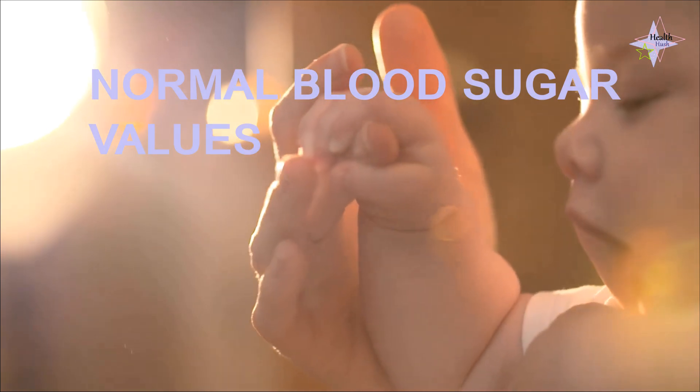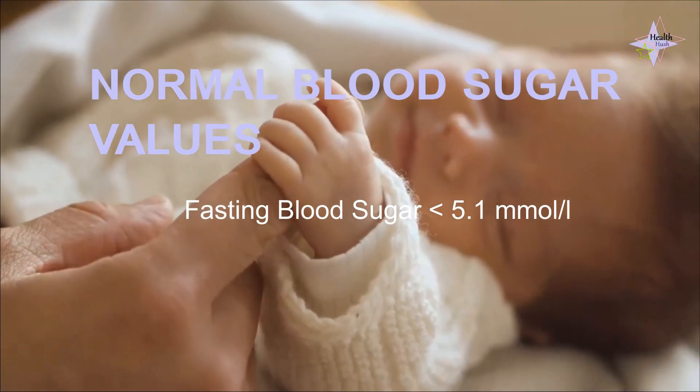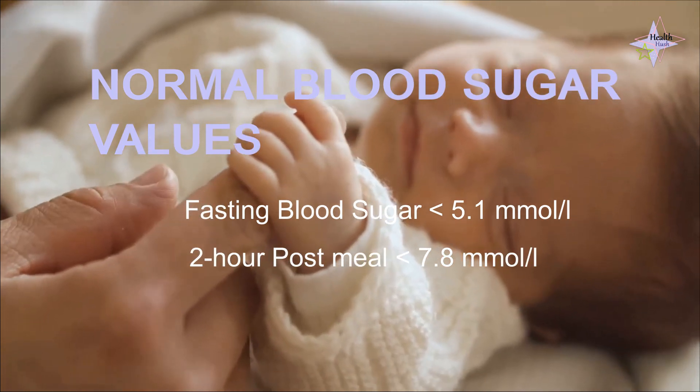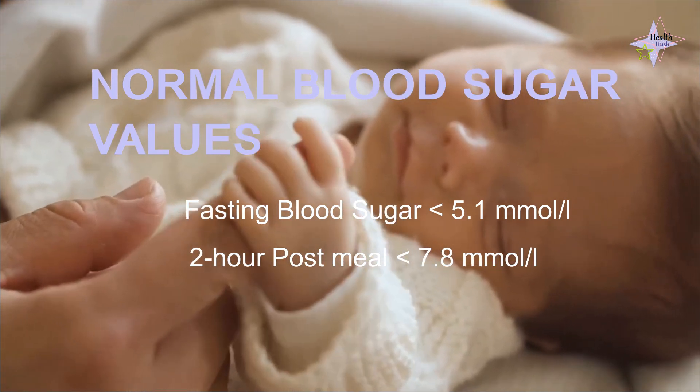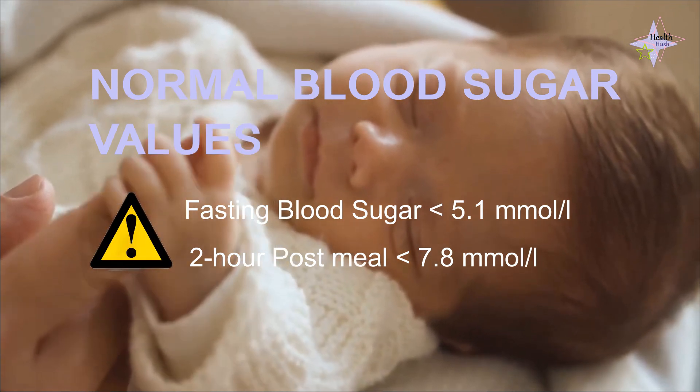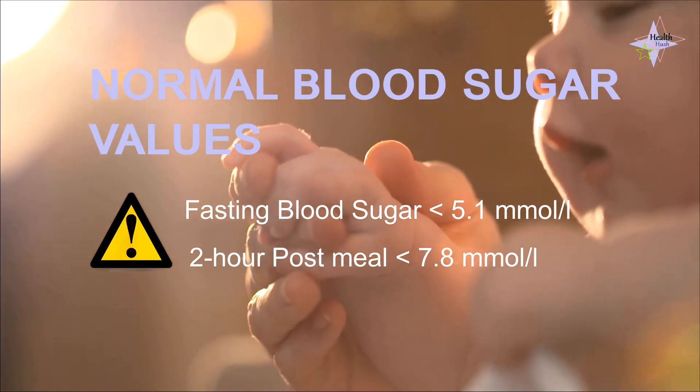Normal blood sugar values for diagnosis are a fasting blood sugar under 5.1 mmol per litre and a 2-hour post-meal level below 7.8 mmol per litre. If these values exceed the normal ranges, it may indicate gestational diabetes.